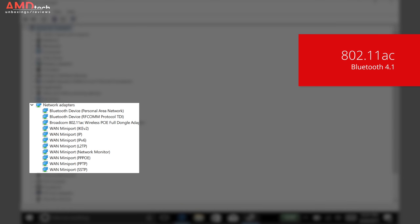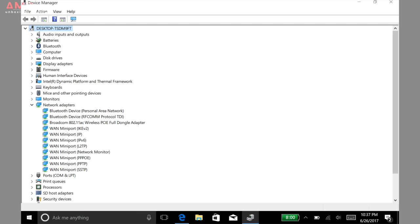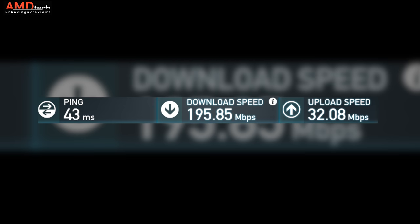It has Bluetooth 4.1 with no issues in terms of pairing and range, so it worked pretty well. It also has dual-band wireless AC — the range was very good, reception was excellent, and I got pretty good speeds, which are about normal for my internet connection.